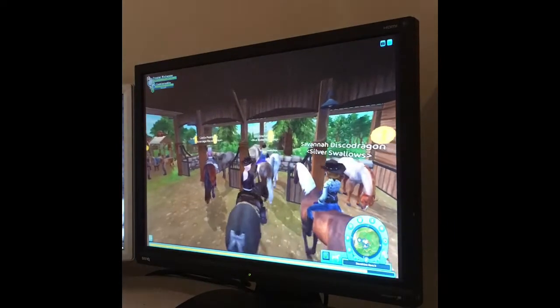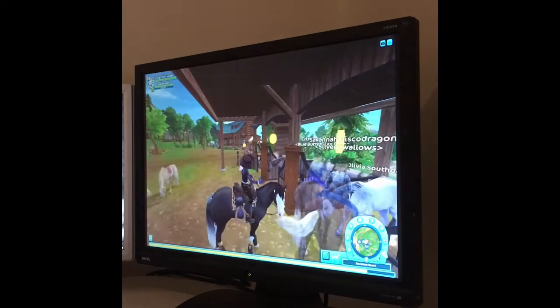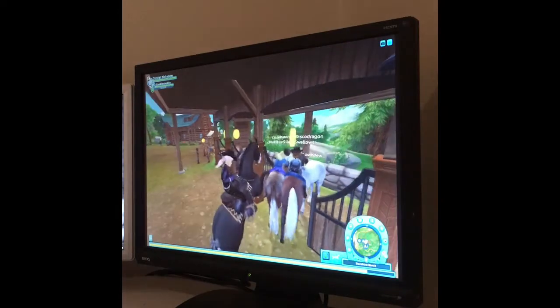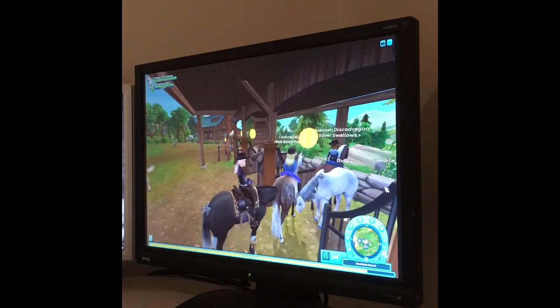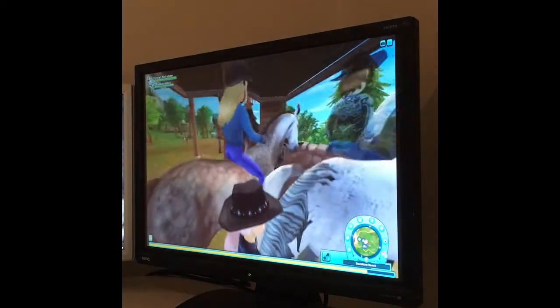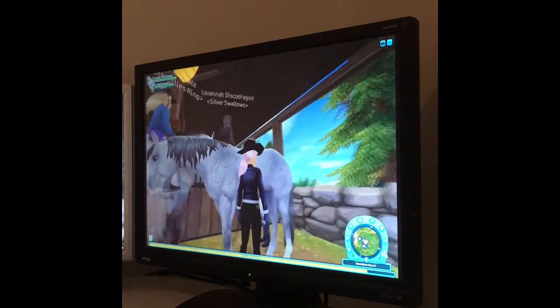We have this beautiful flea-bitten horse right here. She has two black hooves at the front and two white ones. Let's see if we can get a closer look. She has a really beautiful coat and her muscles are really showing.